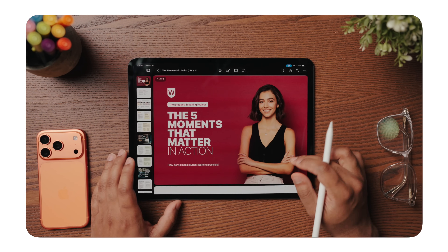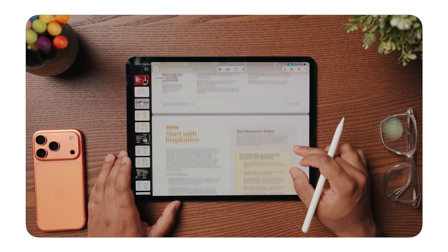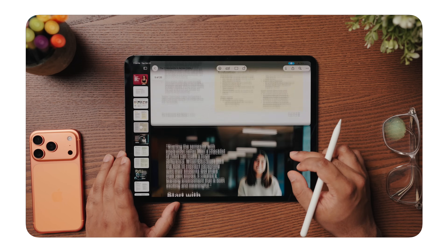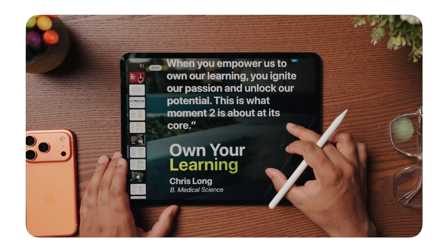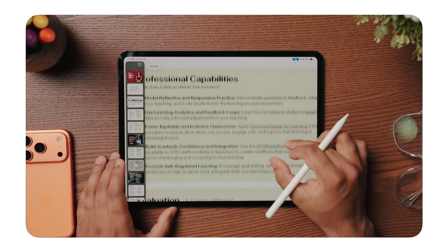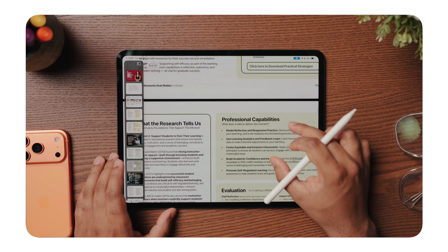Is there a feature in iPadOS 26 that doesn't get a lot of attention, but you wish people knew about it? I'm excited about what the Preview app is going to do for students in particular. Students work a lot with PDFs now — most of their class syllabuses come through digitally, so they're not managing a bunch of textbooks in their backpacks, they're managing a huge volume of PDFs. Having a dedicated place for all of those with markup tools readily available is just huge for them. That's one I haven't seen as much coverage for, but I think it's really exciting for students.